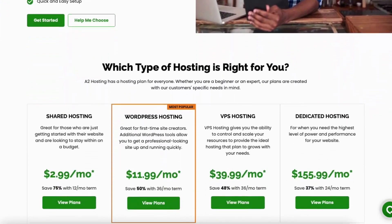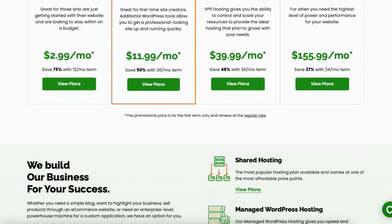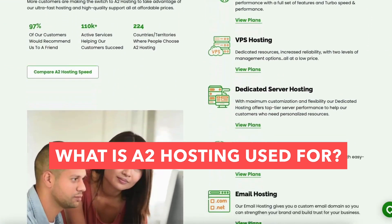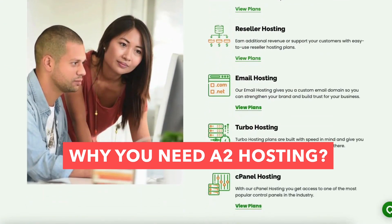In this video I'm going to be going over and answering the popular questions: What is A2 Hosting? What is A2 Hosting used for? Why do you need A2 Hosting? By the end of this video you will know what A2 Hosting is along with having a clear understanding if A2 Hosting is needed based on your needs.